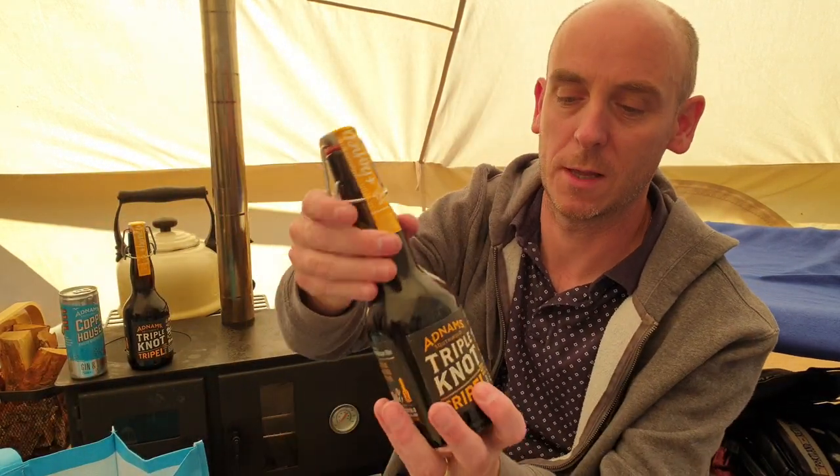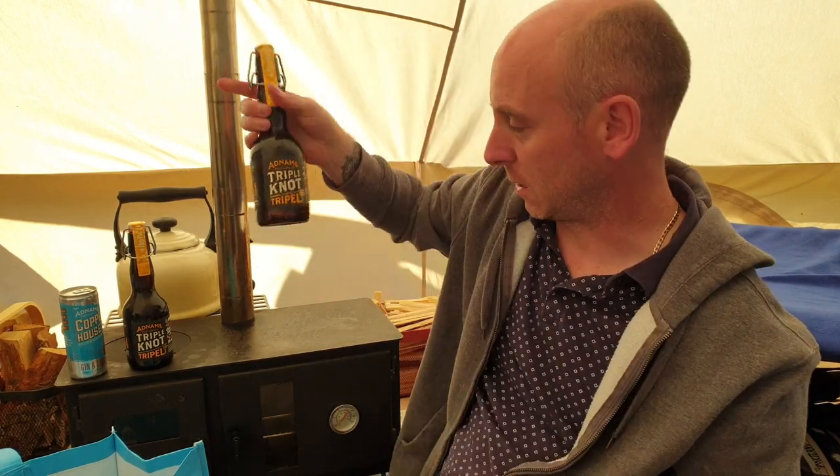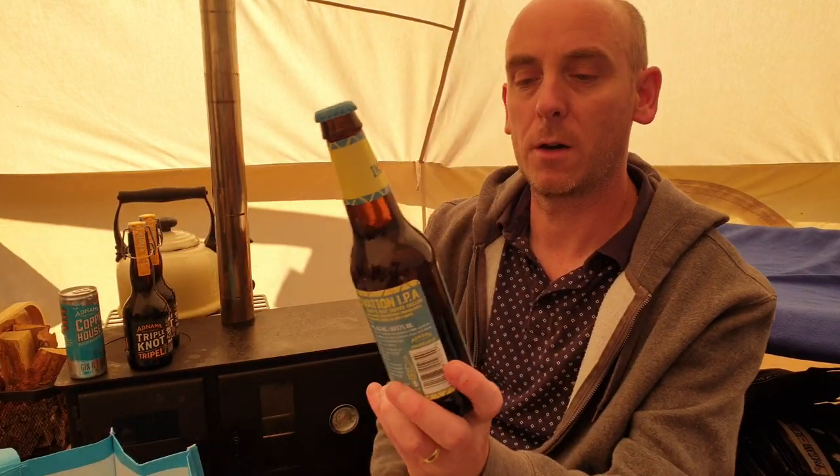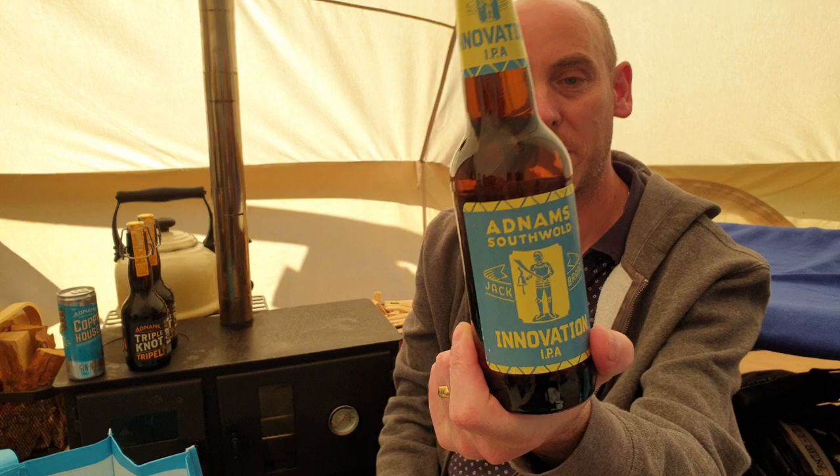I bought two of those because I just know it's going to be good — never had it, but I know. There's a second bottle. Anything that's inspired by Belgium is going to be good.